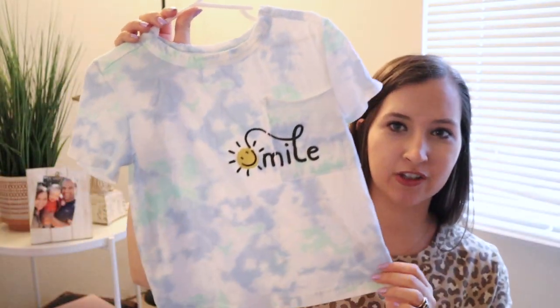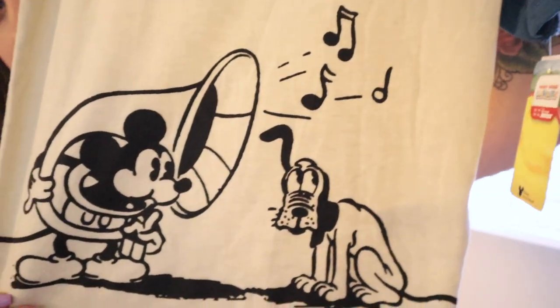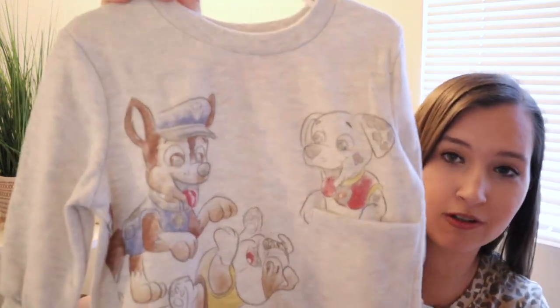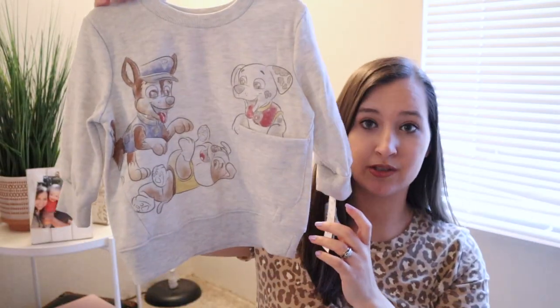I got him several shirts from Target — a banana shirt, a pretzel shirt, a Rolling Stones shirt for about eight dollars, and a tie-dye 'Smile' shirt with a little pocket in the Art Class brand for about eight dollars. There's also a Mickey Mouse shirt for $7.99 with different color sleeves — he loves Mickey Mouse right now! Then I got him two sweatshirts because it's still really cold in Washington. A Paw Patrol one with a little pocket for $12, and a Spider-Man one on clearance for $7.